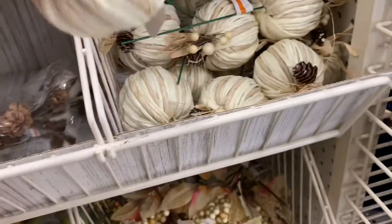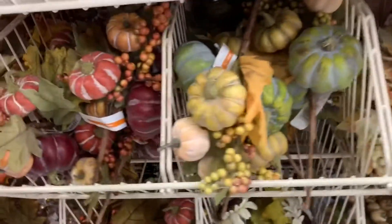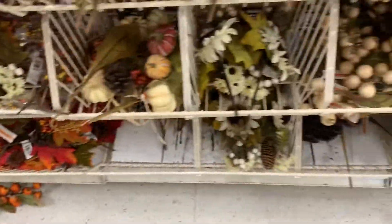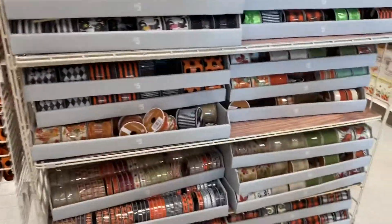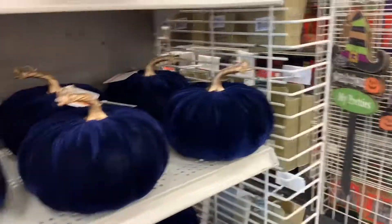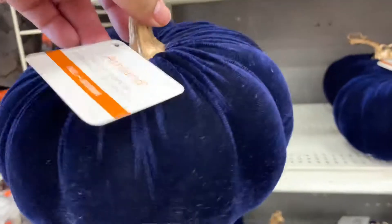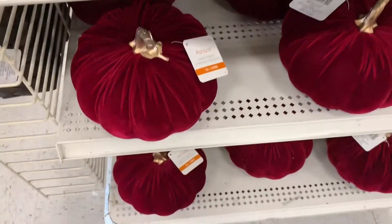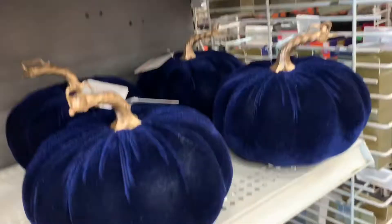Look at that — cute, cute. I like this. You got all the cute ribbon, three bucks, five dollars. They have the velvet pumpkins. I really like this one — look at how pretty that is, there's gold, there's orange. And then they have the deeper red. I love it, these are nice and they're only 20 dollars.